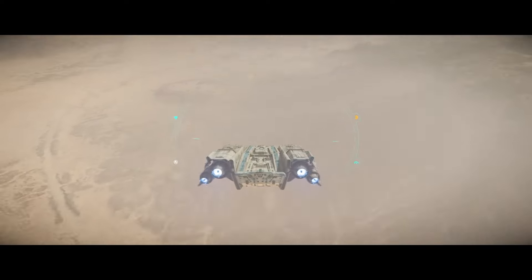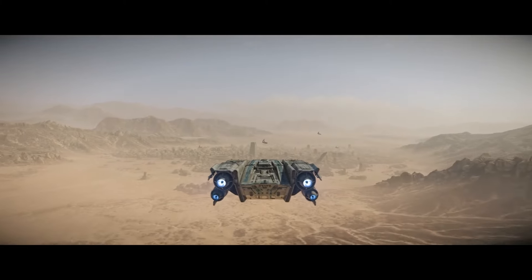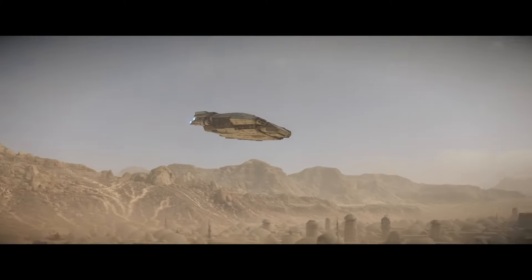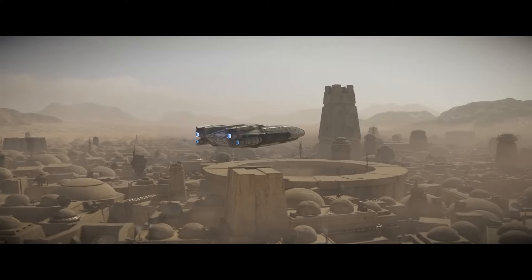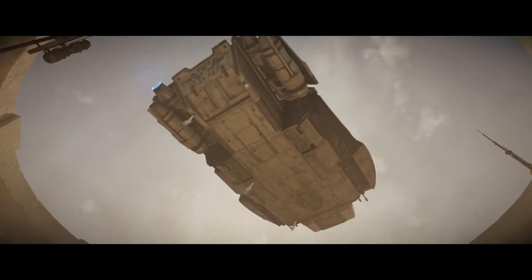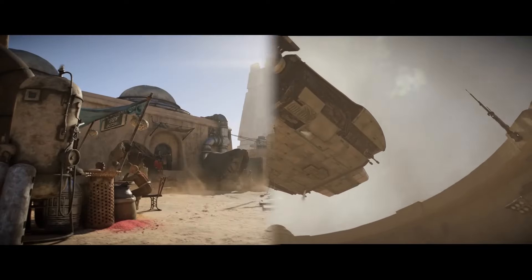Kay is entering the legendary Mos Eisley on Tatooine, but this planet is large with more than one settlement for you to discover. It's been a privilege to recreate iconic locations such as Chalman's Cantina, while also expanding on the world with locations that are completely new.